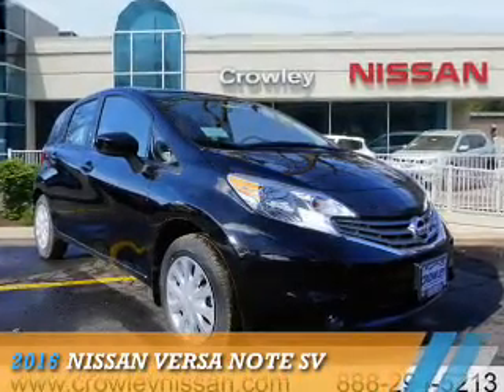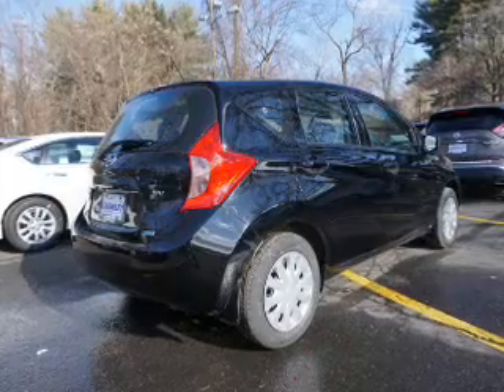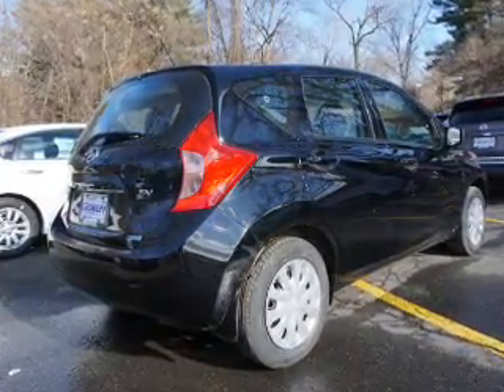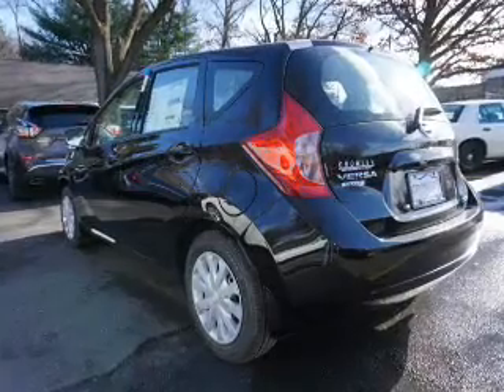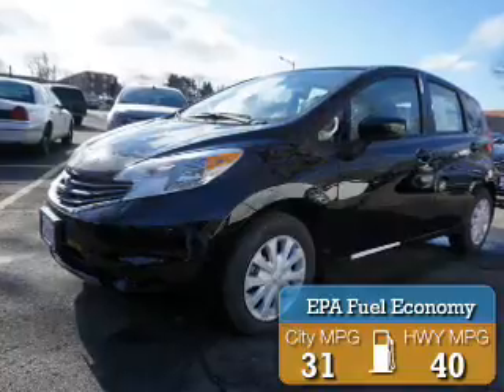Presenting the 2016 Nissan Versa Note. It's powered by front wheel drive, a 1.6 liter, 4-cylinder engine, and a continuously variable transmission. Great fuel efficiency saves you money by requiring fewer trips to the gas station.